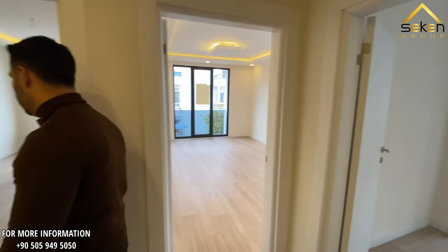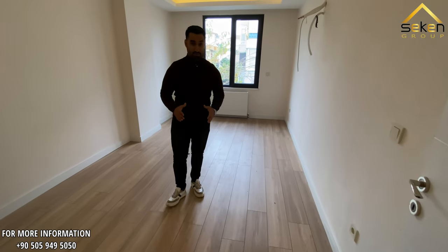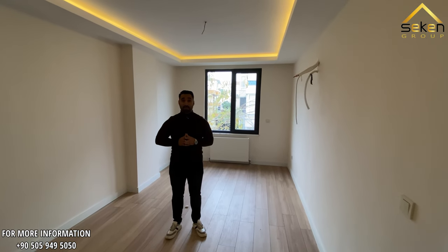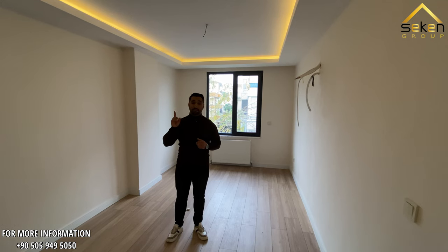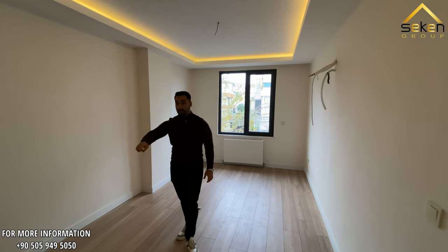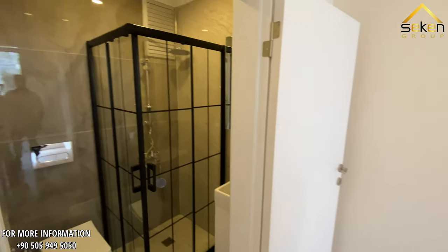Here we have the third room, which we can call the master room. A specialty of this building is that they have LED lights in every room and in every corridor. This master room also has an attached washroom.